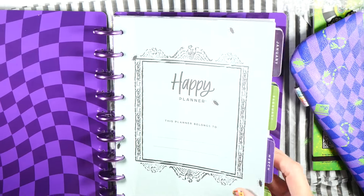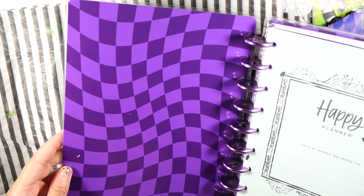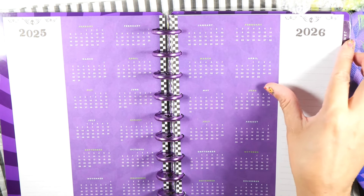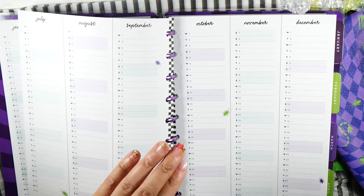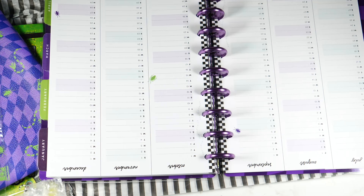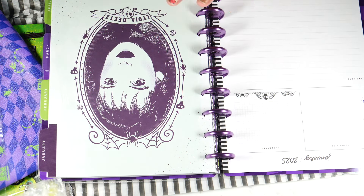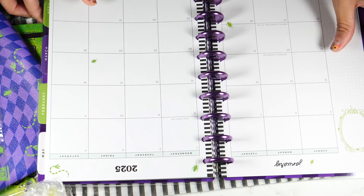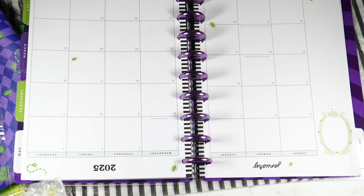It is a January start, so it doesn't start until 2025. The inside cover says 'this Happy Planner belongs to,' and it covers 2025 and 2026. You have your year view, January through June, and then July through December. January 2025: you have a note side with priorities and an 'important' section. Lydia Dietz. Monthly spread with a little noted part, and then Sunday start through Saturday. It's a vertical layout. It's been a long time since I've had a classic-size Happy Planner.